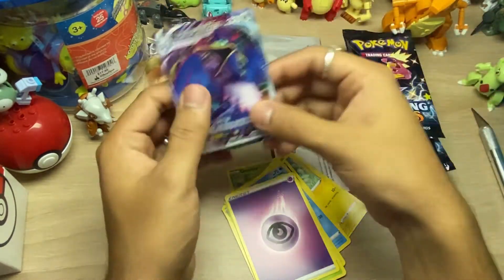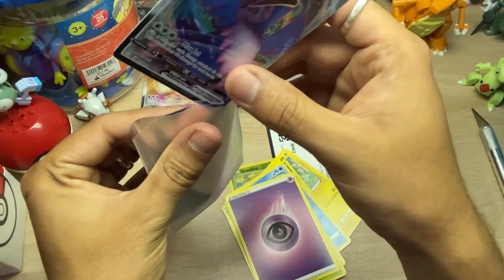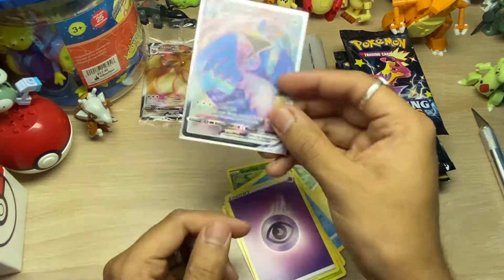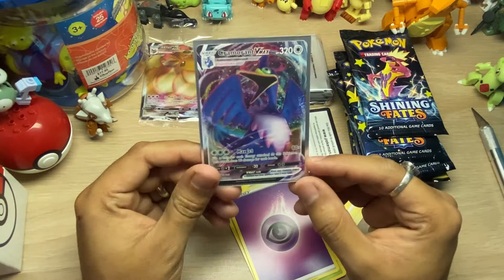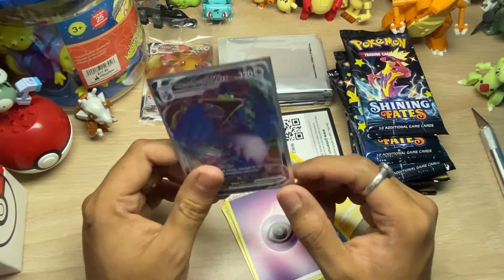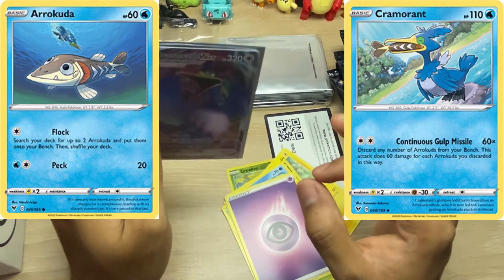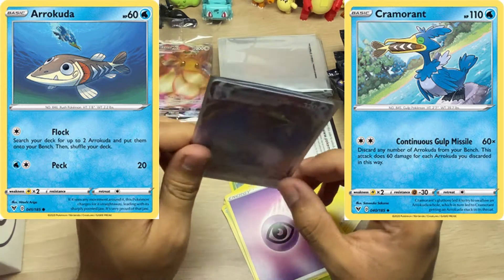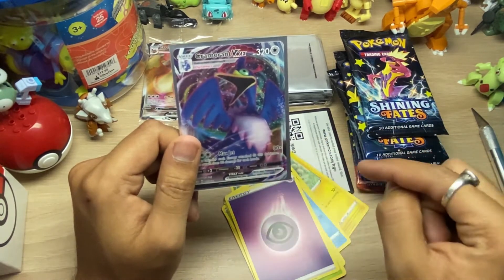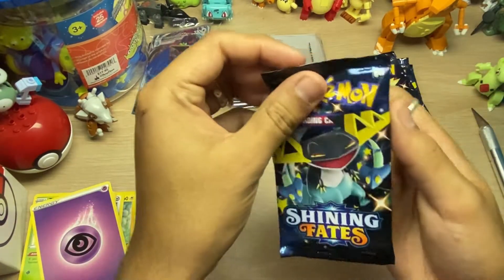Cramorant VMAX - yeah, I don't know how you guys feel about it, but I like Cramorant. It's kind of a goofy Pokemon and I love it. I have a card from another set where it's like a barracuda Pokemon swimming in the ocean, and in the next card Cramorant just dives in and eats him up - it's so sad to see! But yeah, I kind of like Cramorant.